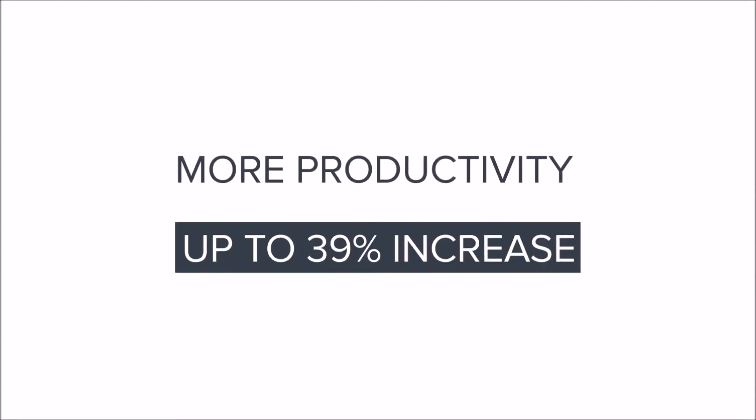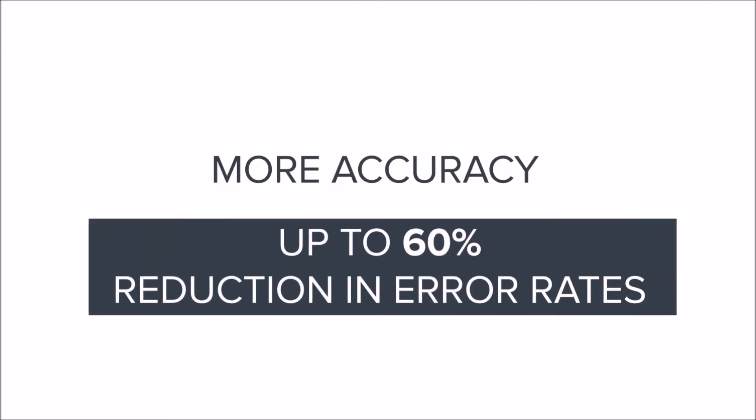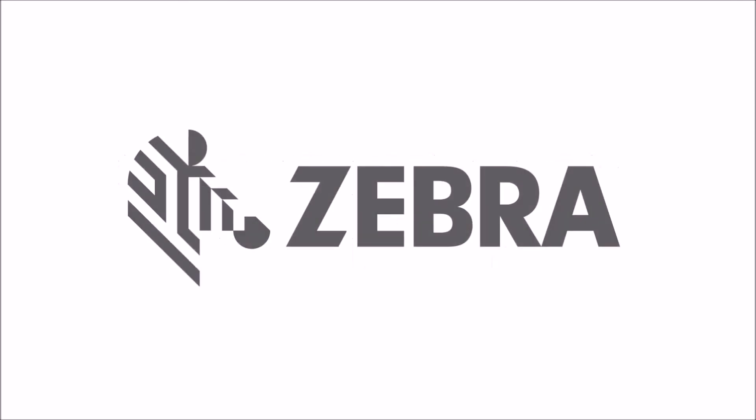Productivity is increased up to 39%. Error rates are reduced by up to 60%. Don't wait to take advantage of modern mobile platforms — we can help you achieve similar results migrating your app.